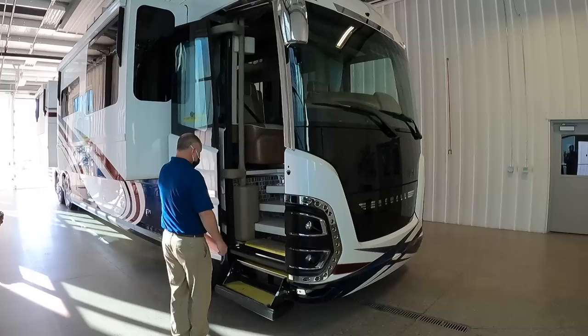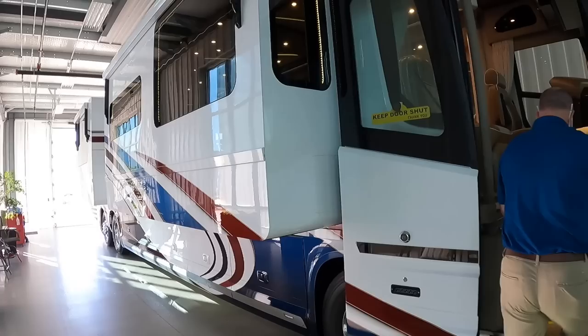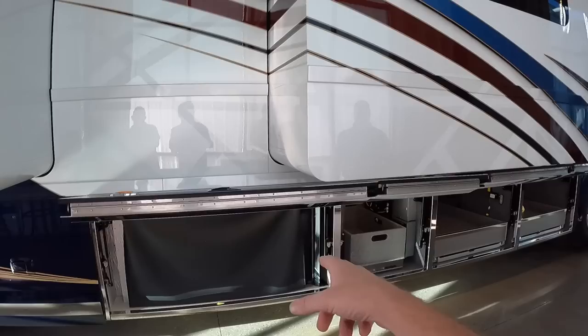Ladies and gentlemen, let me introduce Grant Kernan, the general manager here at Newell Coach. This is a brand new 2021 Newell that will be delivered next week to the customer, so we're going to give a little preview of it for all the YouTube fans.